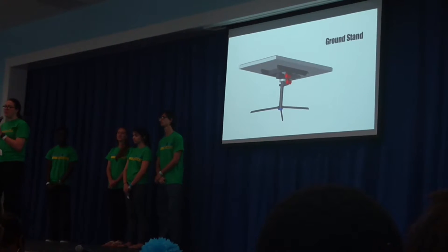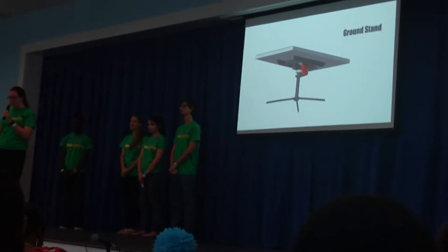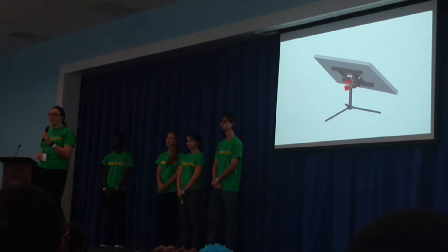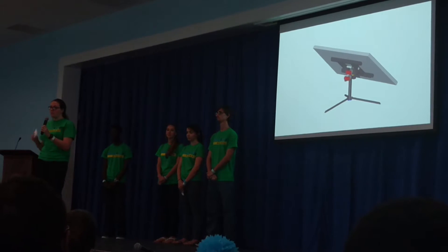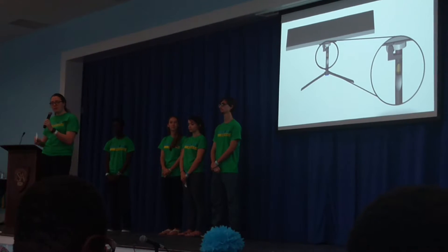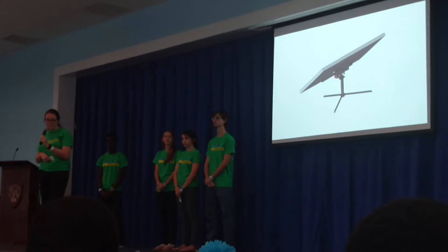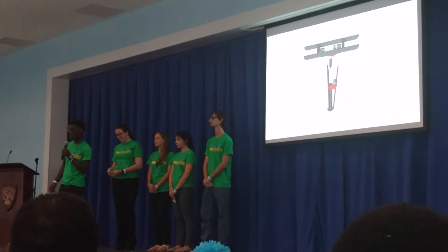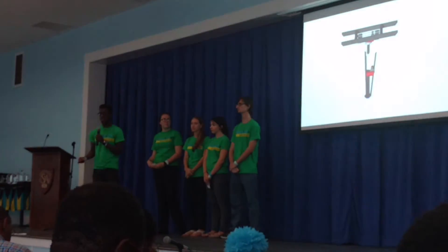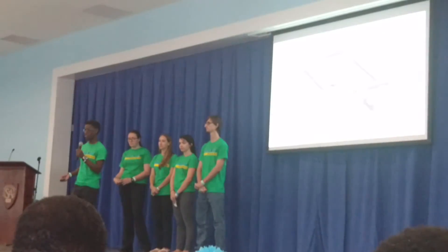Our second stand design is aimed at businesses that need an affordable and temporary energy solution. It's a ground stand, good for research and scouting locations. It not only tilts, it also twists to allow the panel to find the sun in any location throughout the day. The tilt is a result of a shaft along the panel which has a gear turned by the first motor. The second motor twists the upper part of the stand, allowing the panel to face any direction required. The ground model can be packed up easily by removing the top part from the bottom section and folding the legs, then placed into a small padded case for storage and transport. All in all, this model costs around $600.